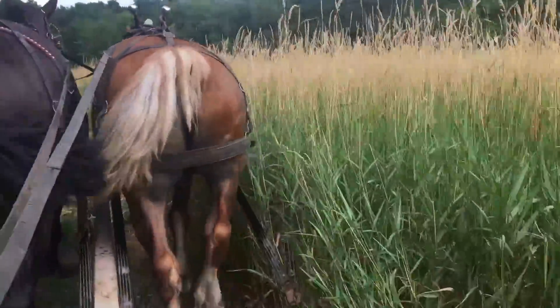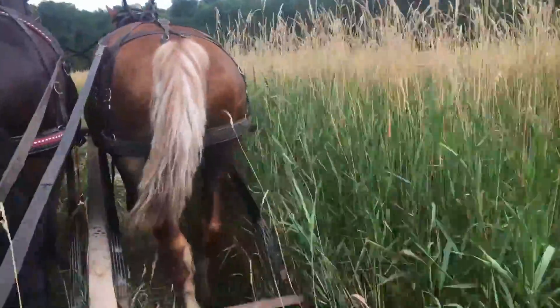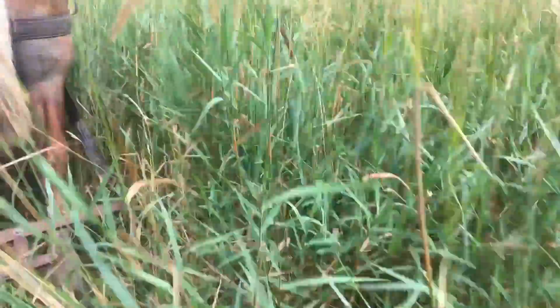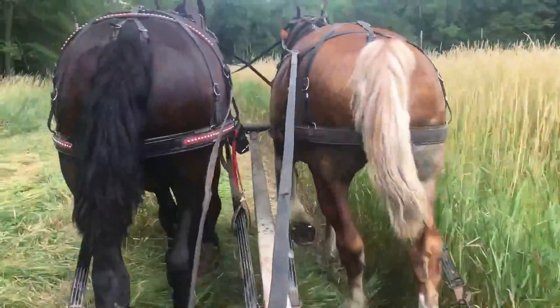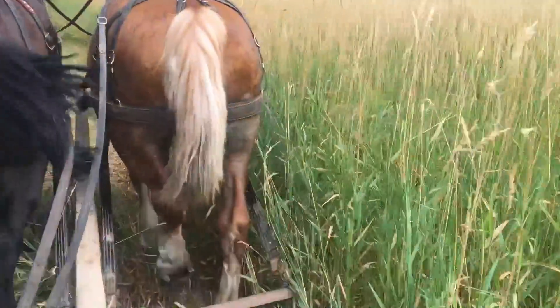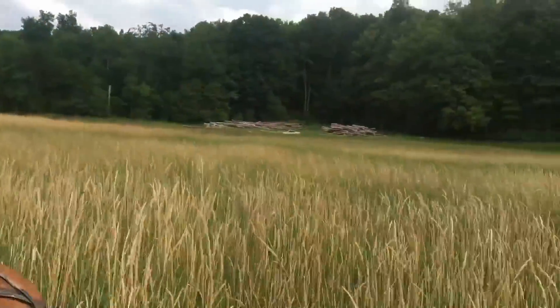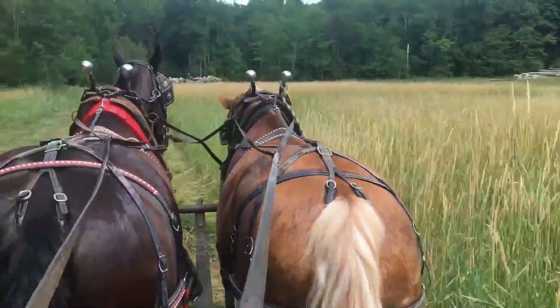Here's Lady and Ken. This field is always real tall reed canary grass, and some years when we had more moisture it's a lot taller than this, but it's still pretty tall even today. These two horses have worked quite a bit together. They're a lot slower than the other two. This is not Lady's normal side — it's usually Ken's normal side — but I swap them back and forth some too, so they do pretty good.